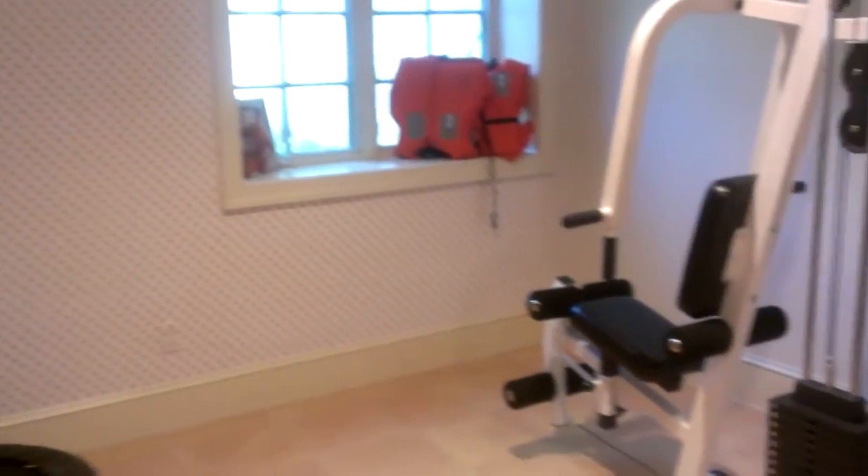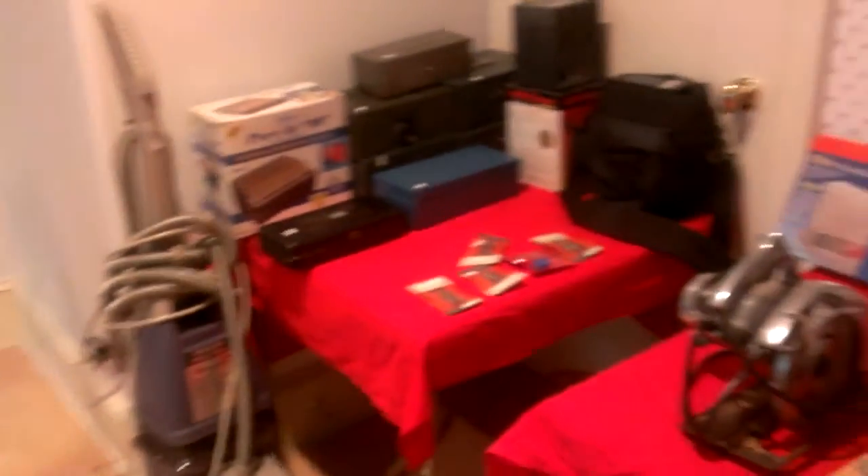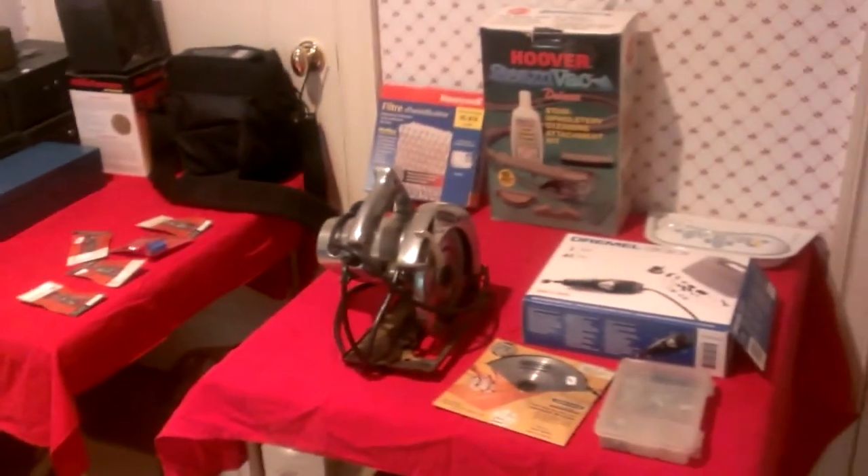Again, 330 Baintree, Bryn Mawr, PA 19010. The sale is Thursday May 16th from 4 to 6, and Friday and Saturday from 9 — we're usually out of here by 1. Hope to see you at the sale.